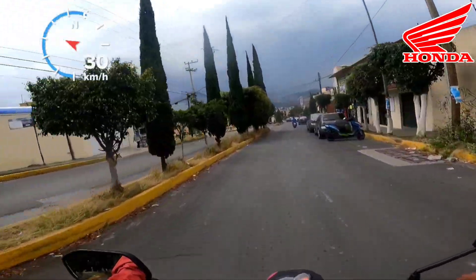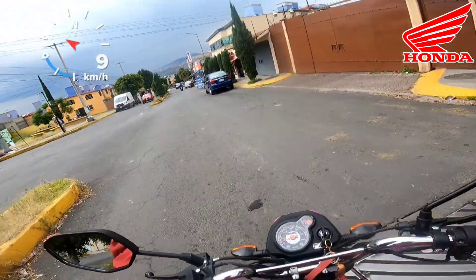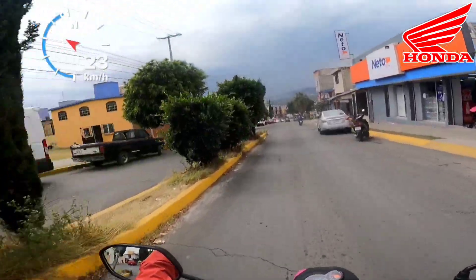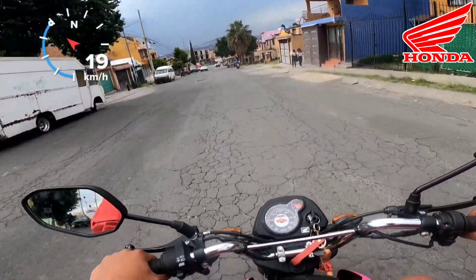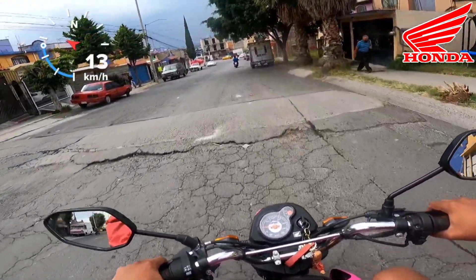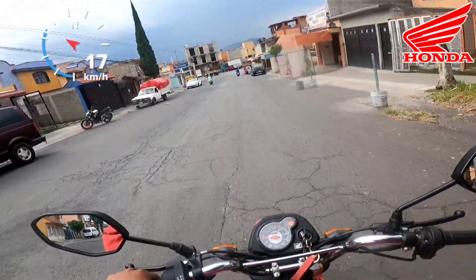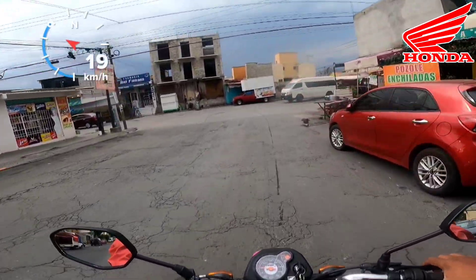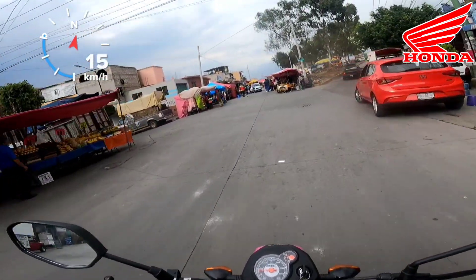La suspensión es algo que destaco sin duda alguna, ya que cumple bastante bien su función. Yo pensaba que al ser una moto chaparrita, al igual que las WS o las Sport, pegaría mucho con los topes y las irregularidades del camino, pero esta Navi no pega para nada, o al menos cuando yo la manejé. El manillar y la posición son muy cómodos y es una moto que cualquier persona puede manejar. Si estás buscando economizar en combustible, la Navi es una gran opción ya que nos está dando 60 km por litro.